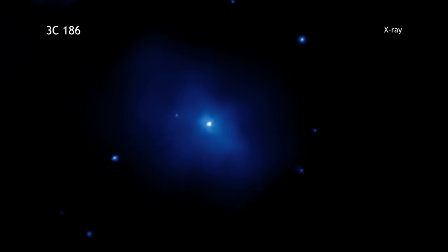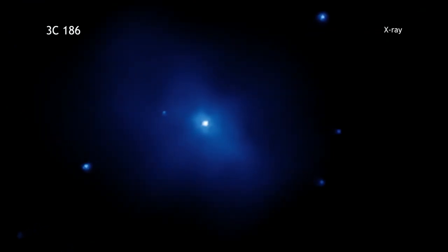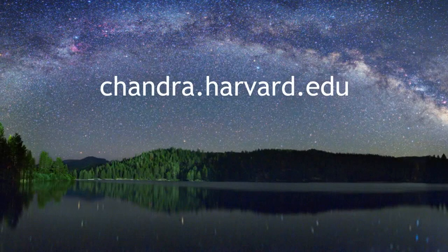Scientists will continue to use Chandra to study galaxy clusters and quasars to help us better understand the universe in which we live. For more information on this result and others, visit chandra.harvard.edu. Thank you.